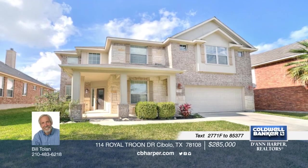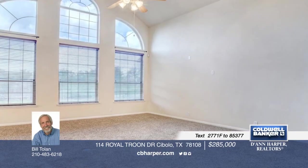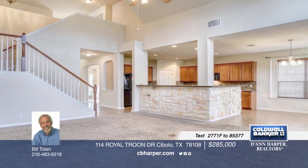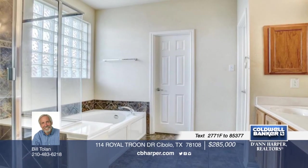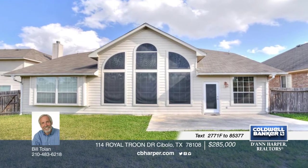This immaculate and meticulously cared for 4-bedroom, 2-and-a-half bath home offers a spacious floor plan, expansive windows, and a master retreat. The island kitchen is a chef's delight with plenty of counter and cabinet space overlooking the family room flooded with high ceilings and large windows. Entertain guests in the large backyard with elongated patio and no back neighbors. Schedule a showing today with Bill.